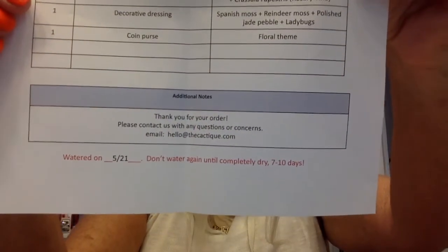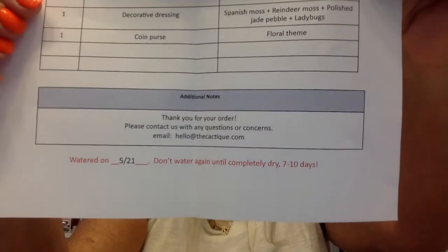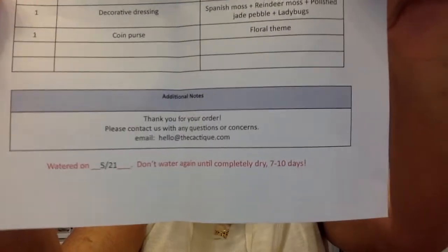So this month consisted of the plant with the ladybugs — Maw's Mayhem — and then the cute little coin purse as our extra. I'm going to read the other information. It gives us unpacking information, and it also gives specific watering details right on here: watered on 5/21, don't water again until completely dry, 7 to 10 days. Isn't that wonderful? They literally give you everything you need to have a successful cactus plant.